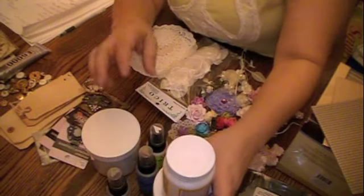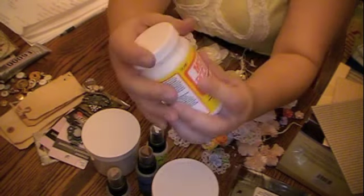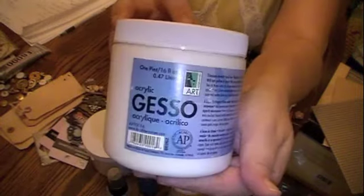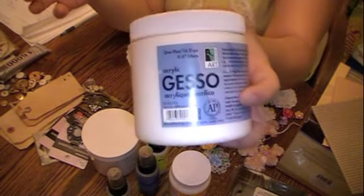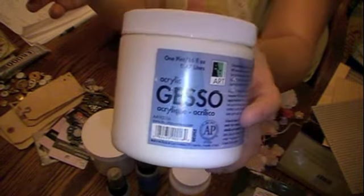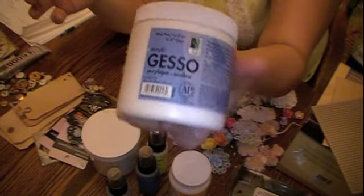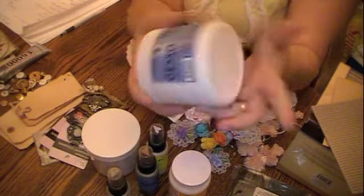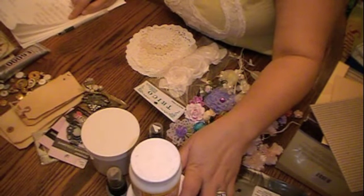My number eight would be my Mod Podge and my Gesso. I know there are different types of Gesso out there, and some of it is very expensive. I found this at my local Bi-Mart store and only paid about $5.99 on sale. It's nothing fancy, just acrylic gesso, and it works for me.